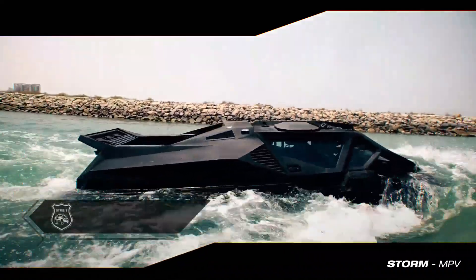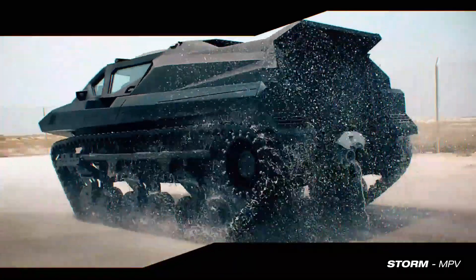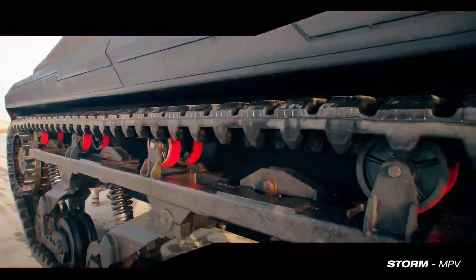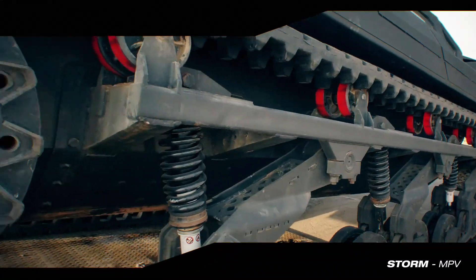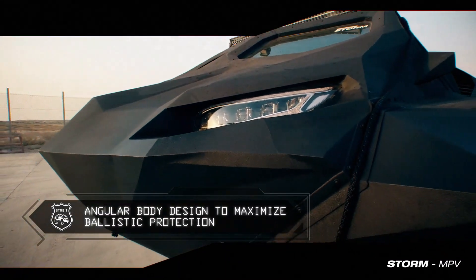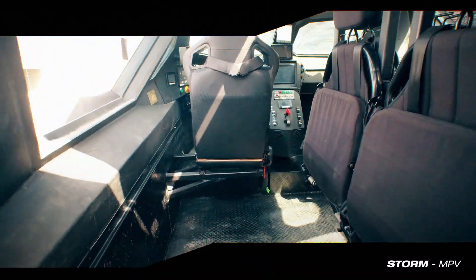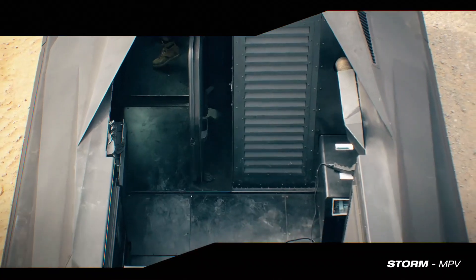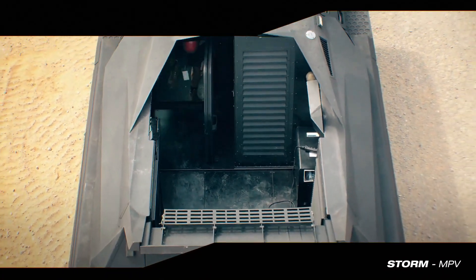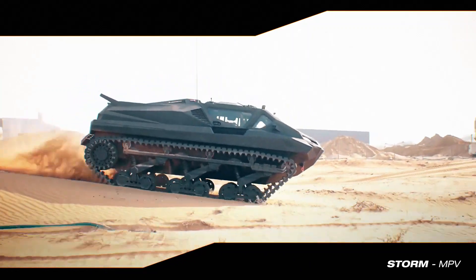Despite its rugged build, the Storm MPV offers a surprisingly smooth ride even on rough terrains, thanks to its advanced suspension and oversized tires. It can handle steep inclines, rocky paths, and dense forests, all while maintaining balance and stability. Its ability to carry up to eight people or several hundred pounds of gear makes it a workhorse in wilderness survival and emergency response scenarios.